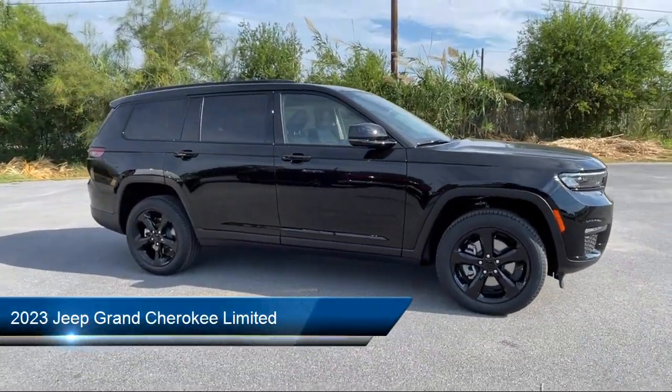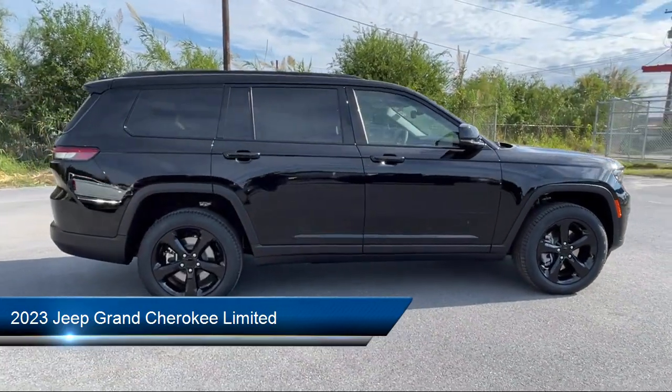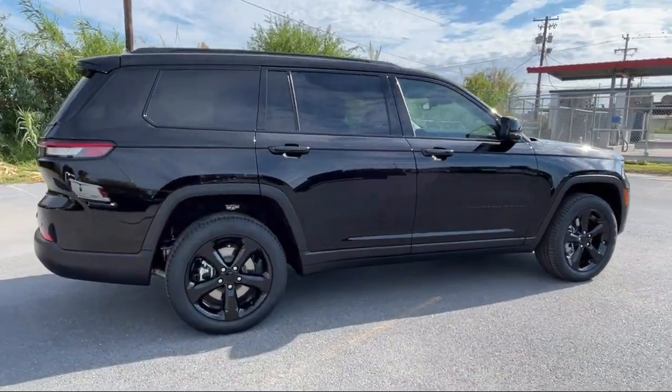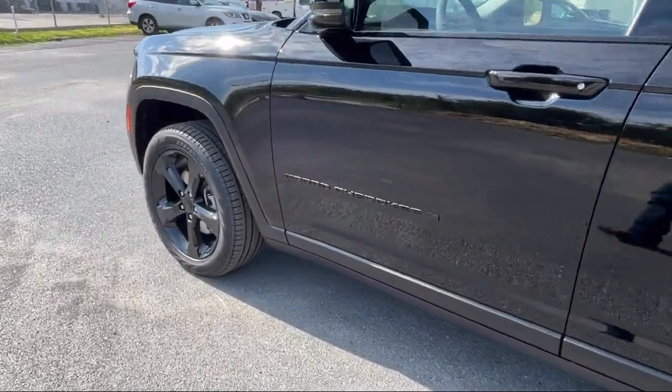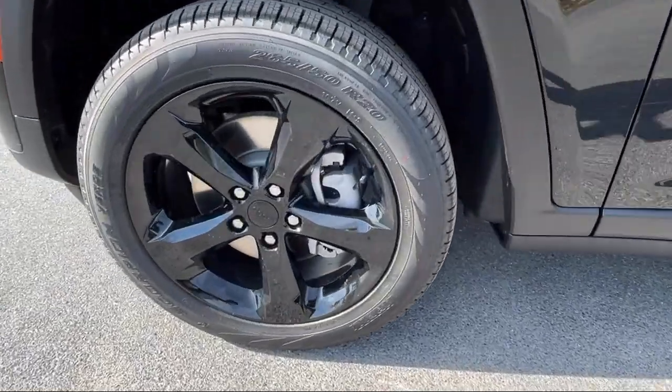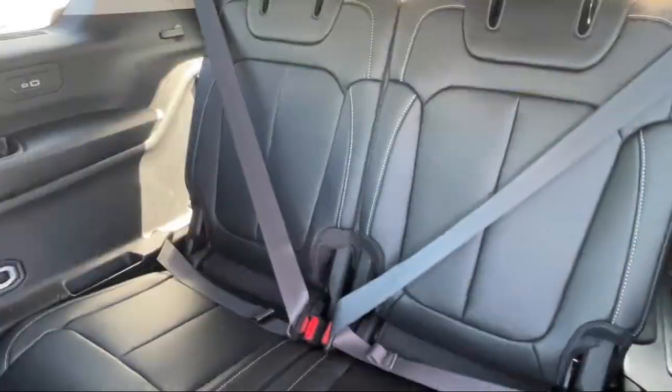It comes equipped with Proximity Key with Doors and Push Button Start, Navigation, Park View Rear Backup Camera, Roof Rack, Heated Front Seats, Outside Temperature Display, Heated Rear Seats, Auto High Beam Headlamp Control, Garage Door Transmitter, and Heated Door Mirrors.